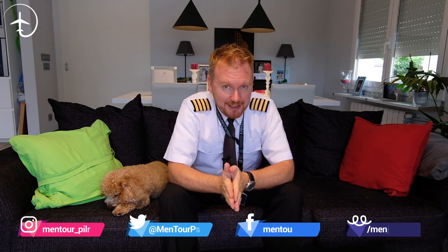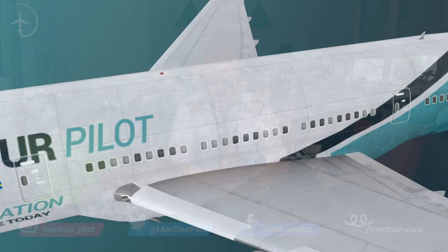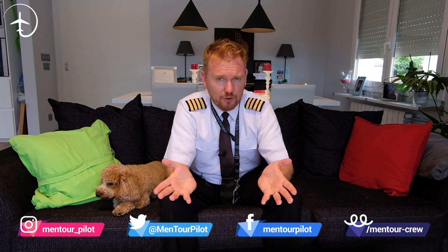Hi everybody, very welcome to Mentour and yet another video podcast. As always I hope you're doing absolutely fantastic. Today on the video, what is up with the reported cracks in the vital components of the 737 NG wings, and what is a pickle fork anyway?